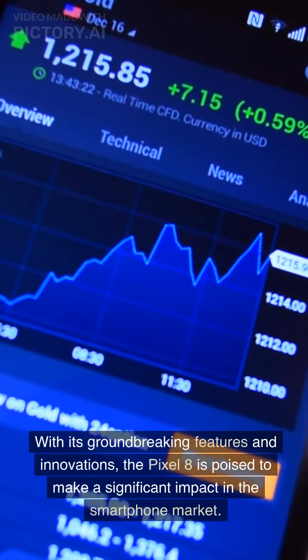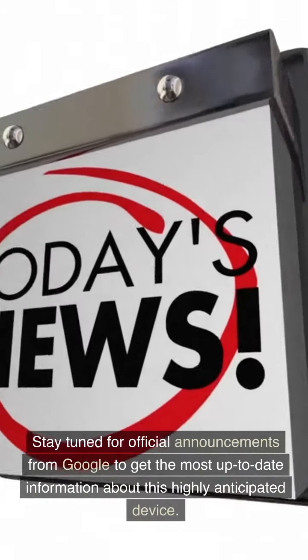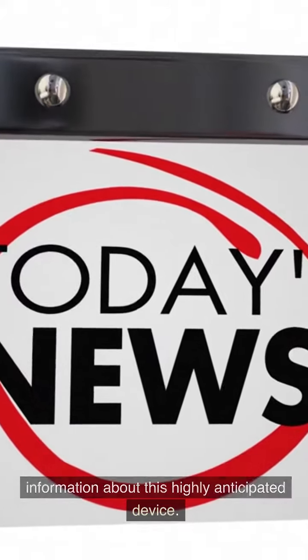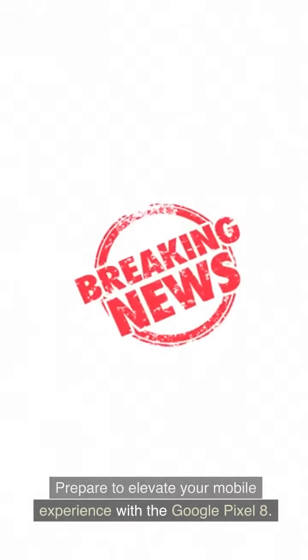With its groundbreaking features and innovations, the Pixel 8 is poised to make a significant impact in the smartphone market. Stay tuned for official announcements from Google to get the most up-to-date information about this highly anticipated device. Prepare to elevate your mobile experience with the Google Pixel 8.